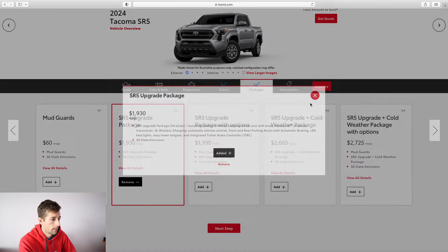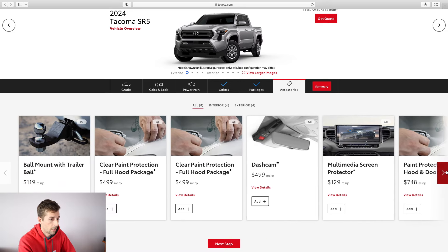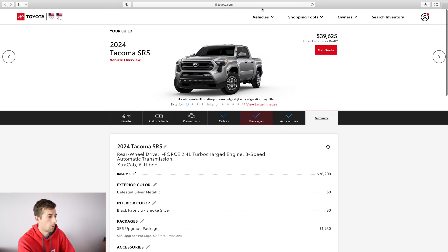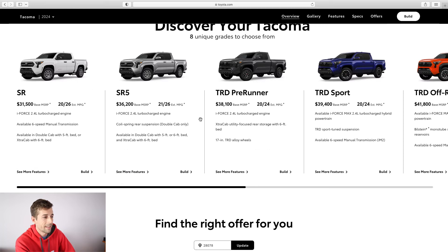After skipping accessories, the SR5 grand total comes to $39,625 — slightly less expensive than the SR with the package I added, which is interesting. I'm not sure exactly what I'm missing compared to the SR package, but it's definitely worth noting. Now let's look at the TRD Pre-Runner.